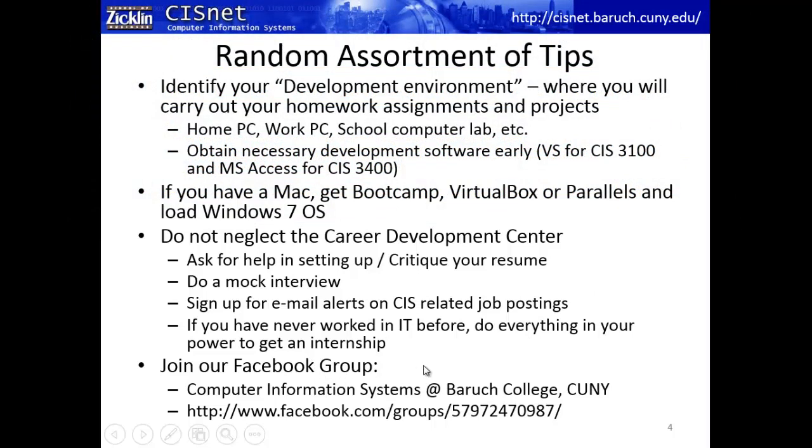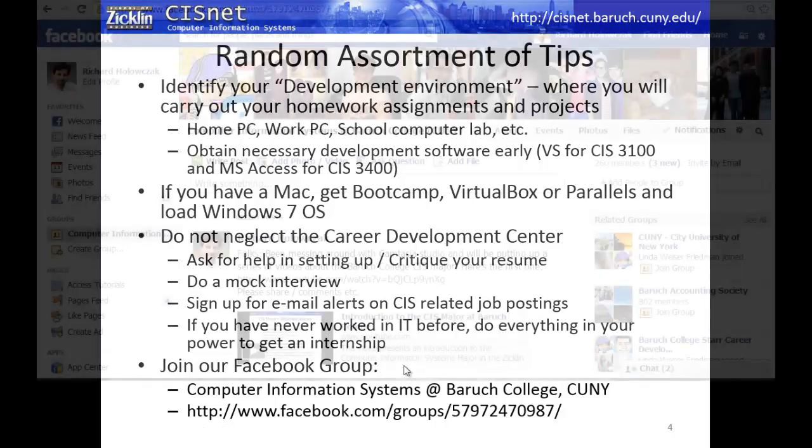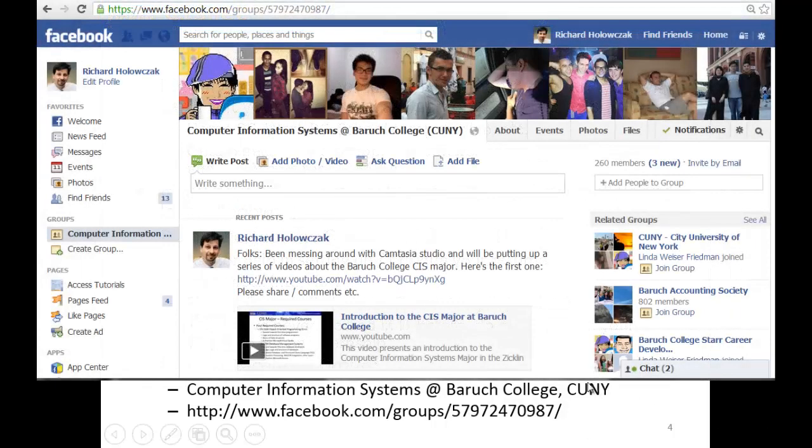Join our Facebook group — we're making our way into the social media world. Students are posting internships, sharing experiences, asking questions about courses and professors. The more people who contribute, the better it is for everyone.